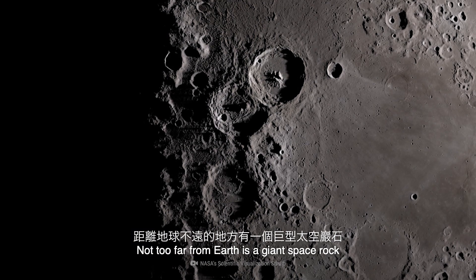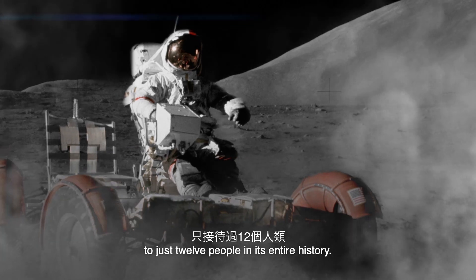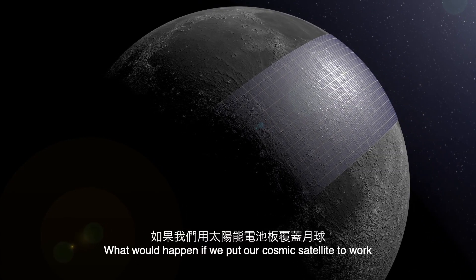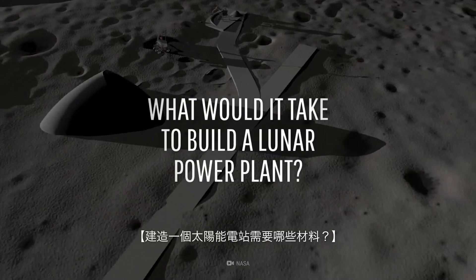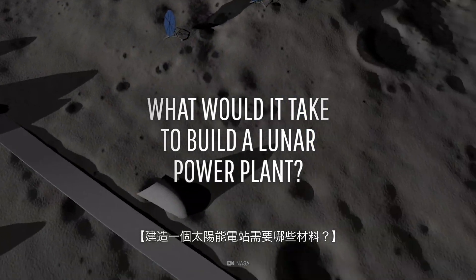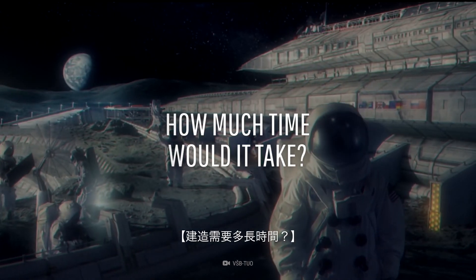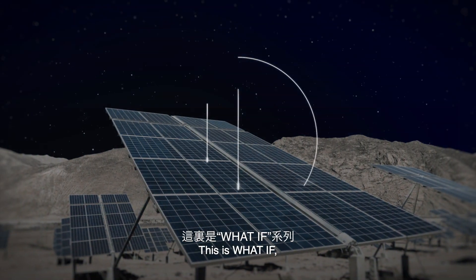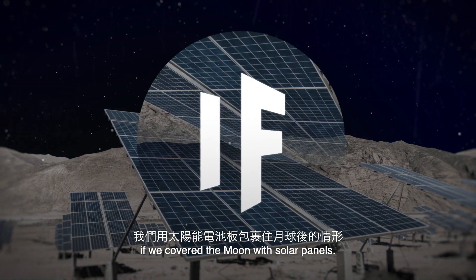Not too far from Earth is a giant space rock that has silently played host to just 12 people in its entire history. What would happen if we put our cosmic satellite to work by covering it with solar panels? What would it take to build an enormous power plant on the Moon? How big would this facility be, and how much time would it take to finish this mega-construction? This is WHAT IF, and here's what would happen if we covered the Moon with solar panels.